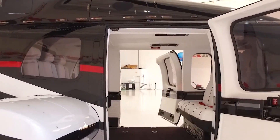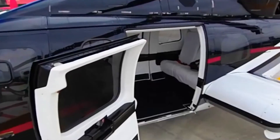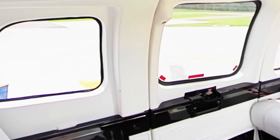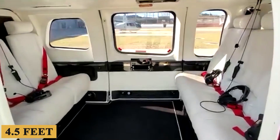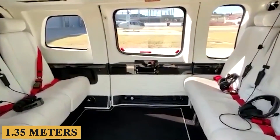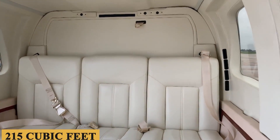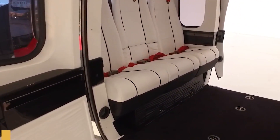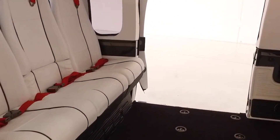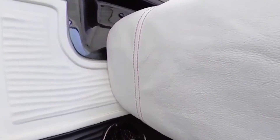Stepping inside, the first thing you notice is its efficient use of space. With an overall width of 5 feet or 1.53 meters and a height of 4.5 feet or 1.35 meters, the volume is 215 cubic feet or 6 cubic meters — as big as some light jets. The seating is modular, allowing you to customize the cabin layout depending on the mission at hand.